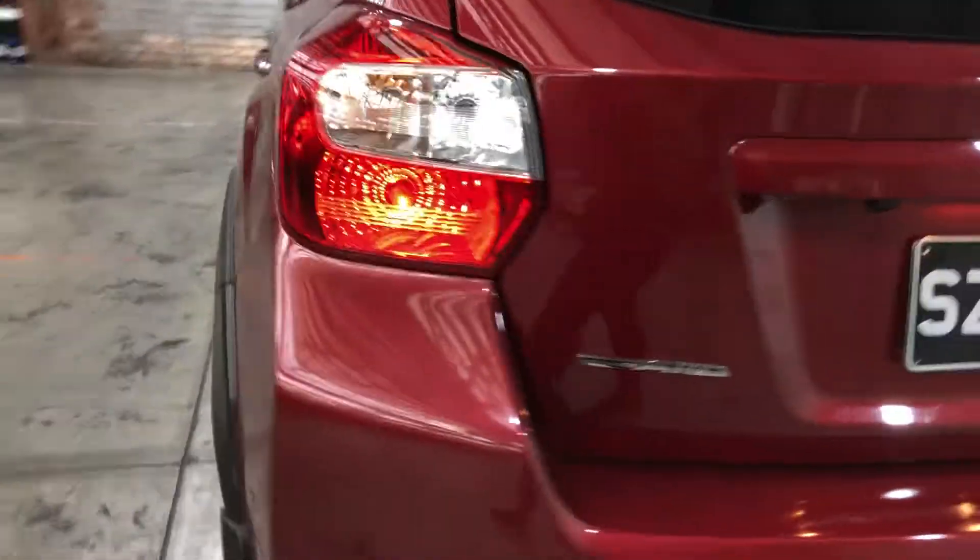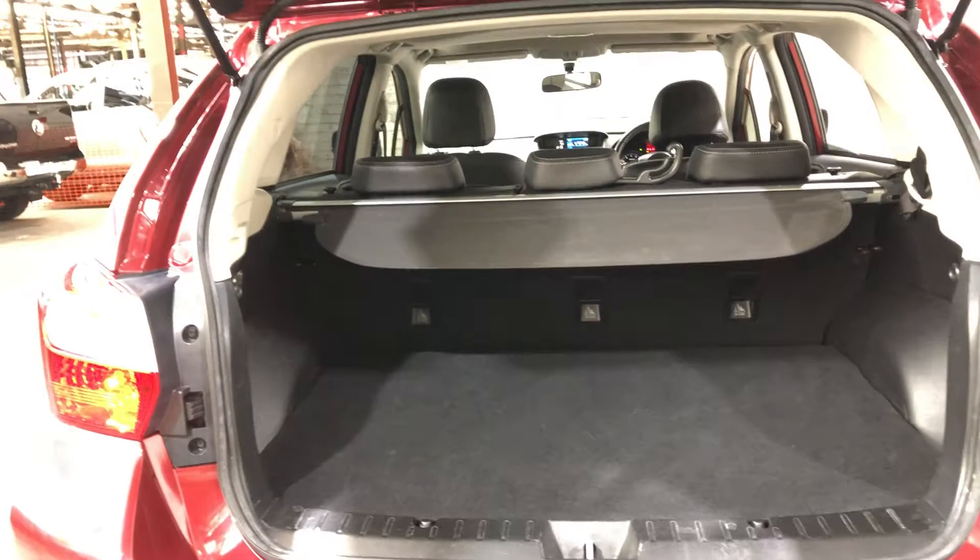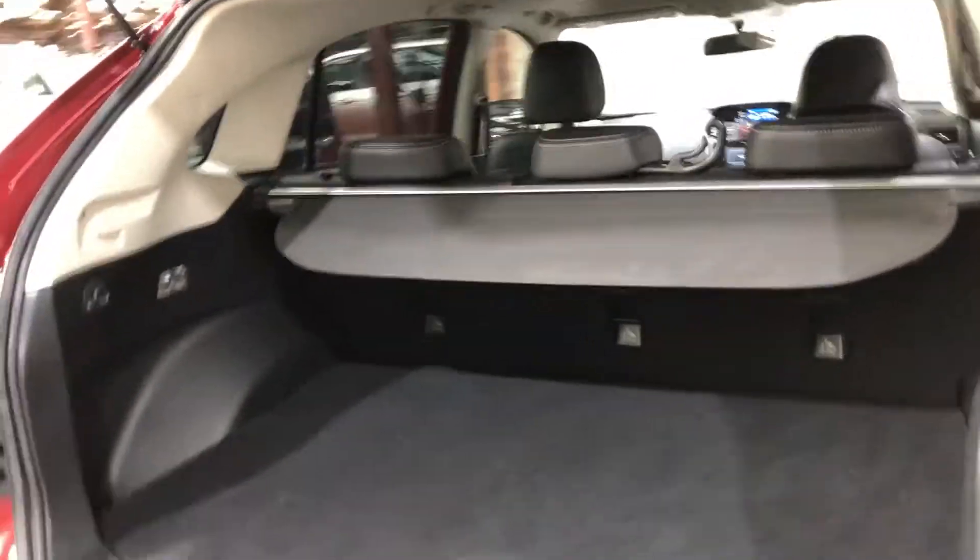As we make our way round to the back, this car comes with plenty of space in the boot, with all rear passenger seats that fold forward if you're looking for any more.